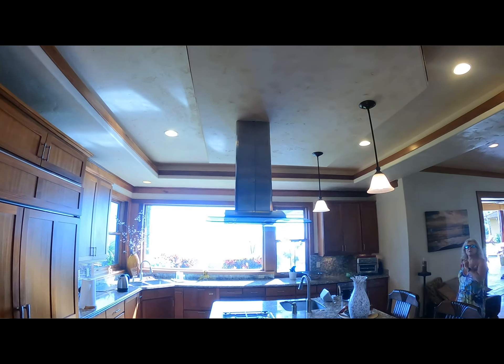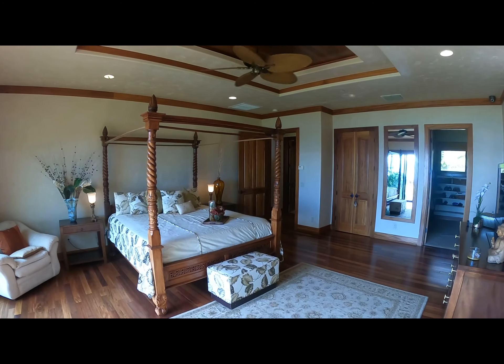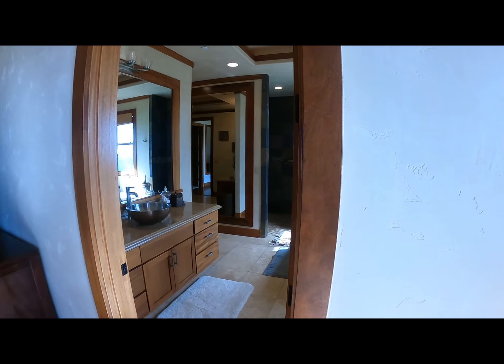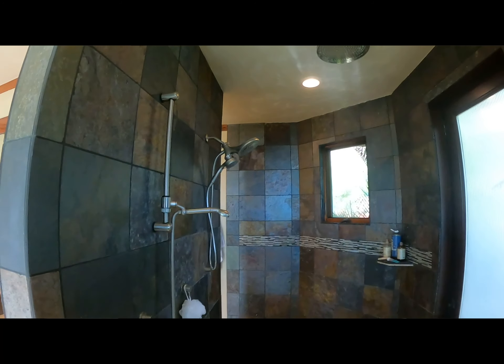The house sits on 35-plus acres of land. It has four bedrooms, four-and-a-half baths, and the square footage is 4,670 square feet. It is a masterpiece. All of the art, everything here is just exquisite.